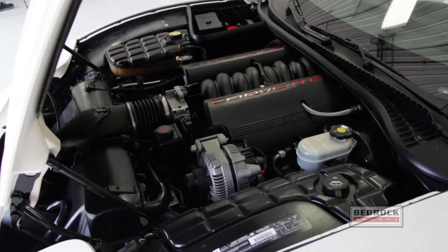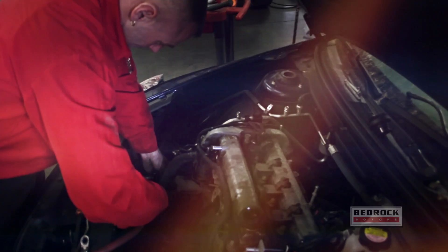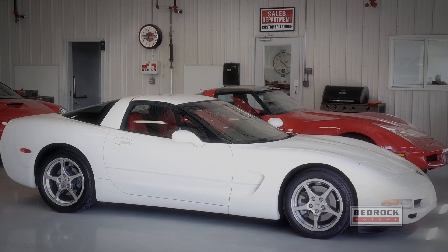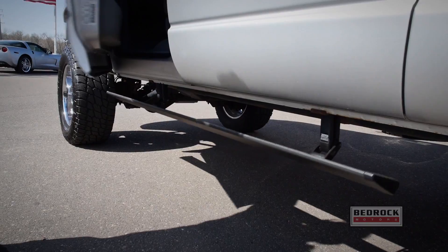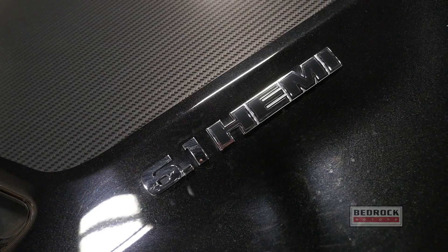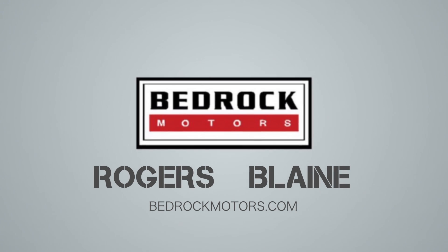When you come to Bedrock Motors for service, we have many options — get it tuned up or get it tricked out. Our technicians specialize in all mechanical issues on every make and model, including foreign and domestic. Want a custom ride? From lowering kits to custom lift kits, we do it all. Come to Bedrock Motors in Rogers or Blaine for all your service needs. Don't forget — Bedrock Motors pays top dollar for your vehicle, even if you don't buy from us.